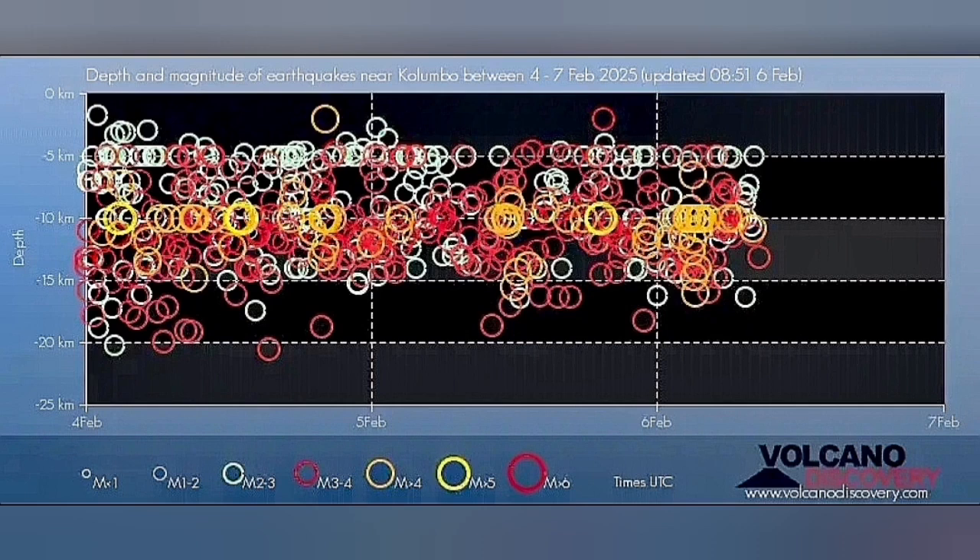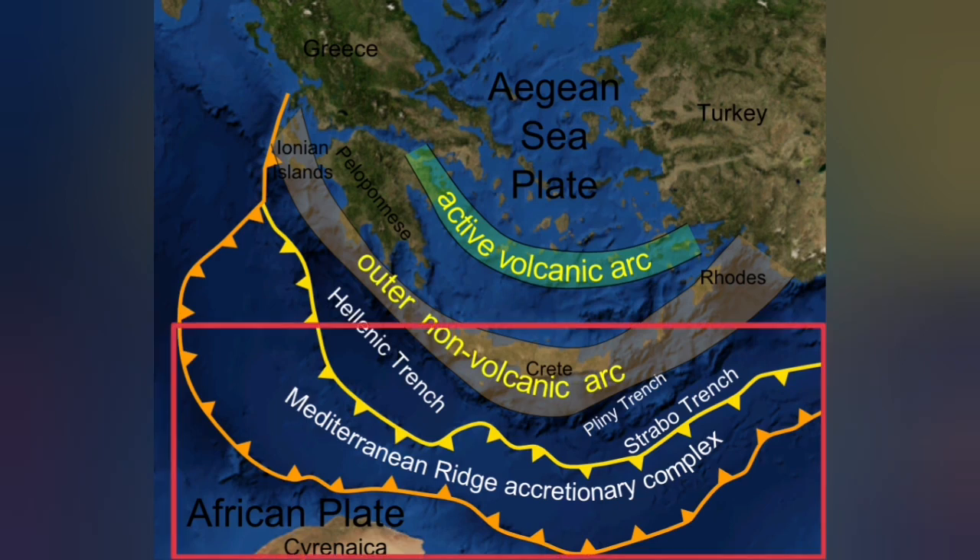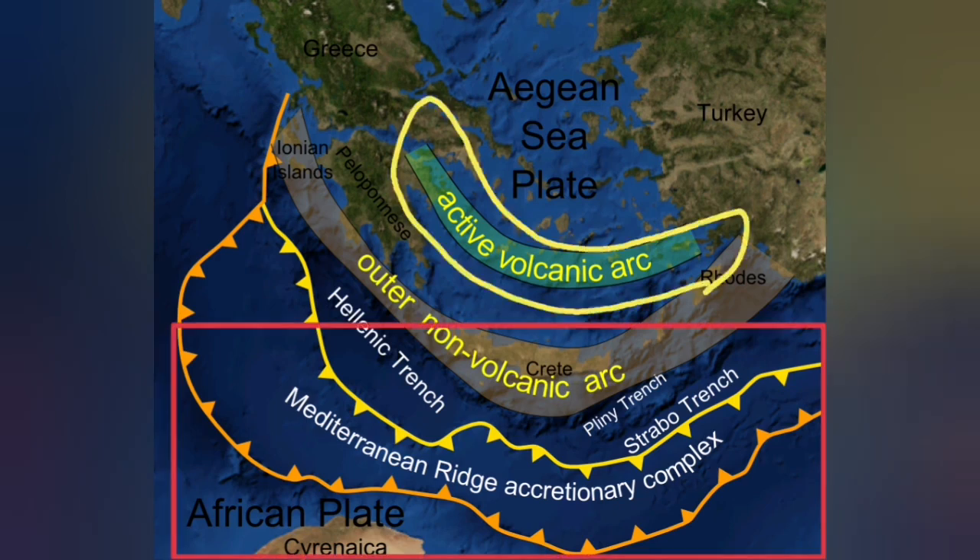Most of these earthquakes are at a depth of 5 to 20 kilometers, which is the thickness of the Earth's crust in this area. The African plate is going under the Eurasian plate, subducting 20 to 30 kilometers down and coming up as a blister at the active volcanic arc.